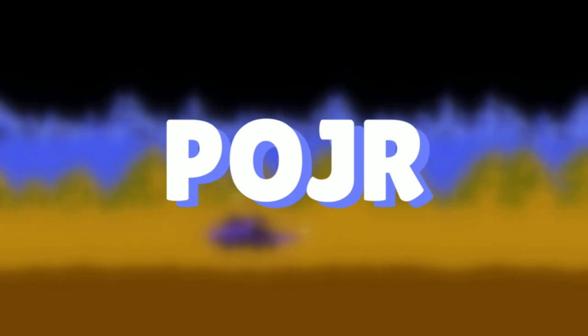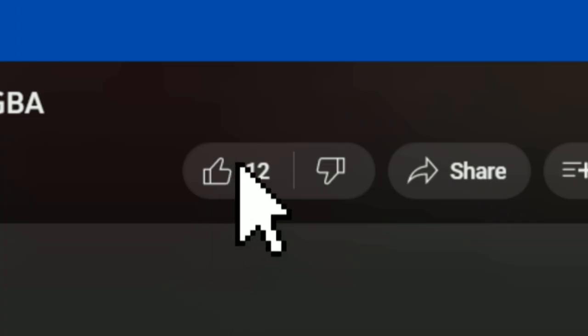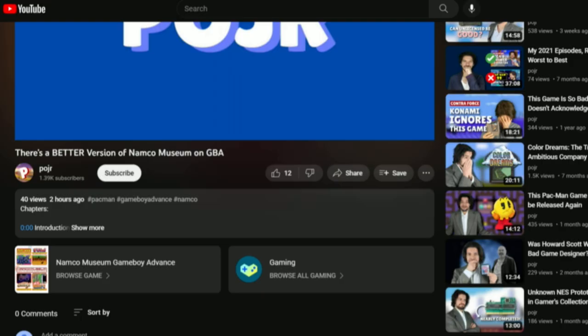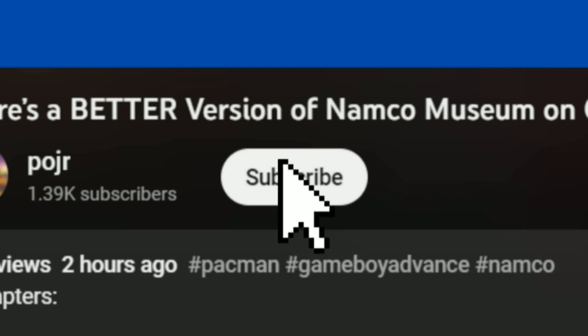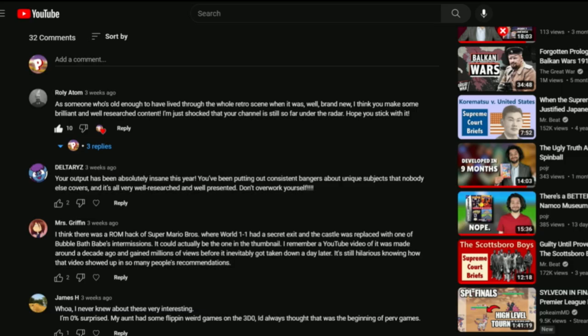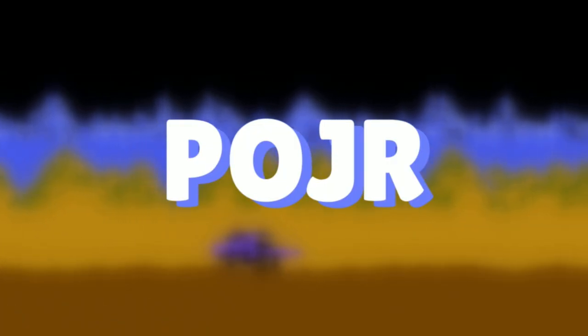Hey, I just wanted to thank you so much for watching this video. If you made it this far, hit that like button. If you enjoy this type of content, hit the subscribe button for more. Both of these things really help the channel grow. If you have anything to share, feel free to leave a comment — I read every single comment on this channel and I'm pretty good at replying back. Anyway, have a good one.